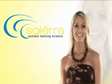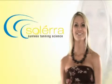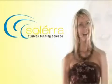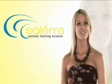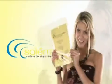Hi, welcome to Solera sunless tanning science. We've taken sunless tanning to a pharmaceutical level. I'm Cynthia, and I'd like to introduce you to the new, revolutionary, patent-pending Solera Mitt.